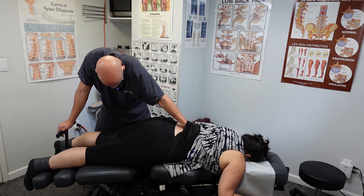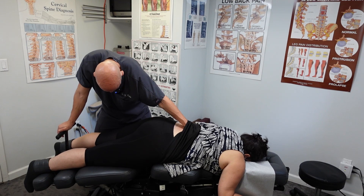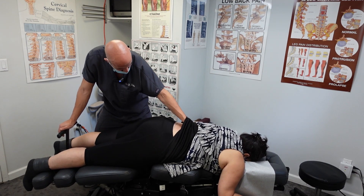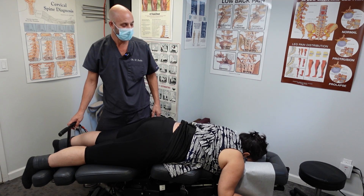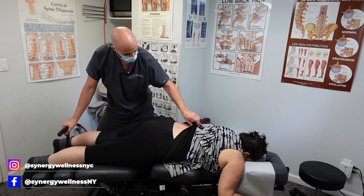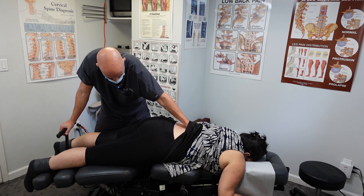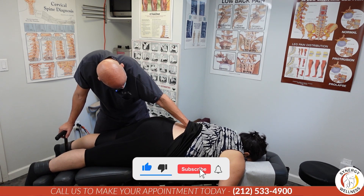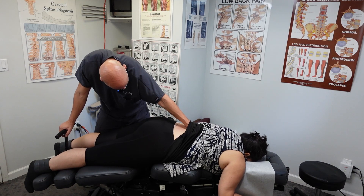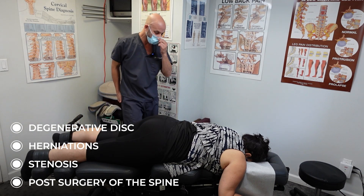Maybe one day, if your dad doesn't see a Cox flexion distraction chiropractor in West Palm, maybe we'll get him in here. I always like to change the opinions of surgeons and medical doctors — sometimes they have a skewed view of what chiropractic does. That's why I have this channel, because a lot of people don't really know what chiropractors do. No cracking — this is a gentle technique, and as I said, it's the gold standard for degenerative discs, herniations, stenosis, and post-surgery of the spine.